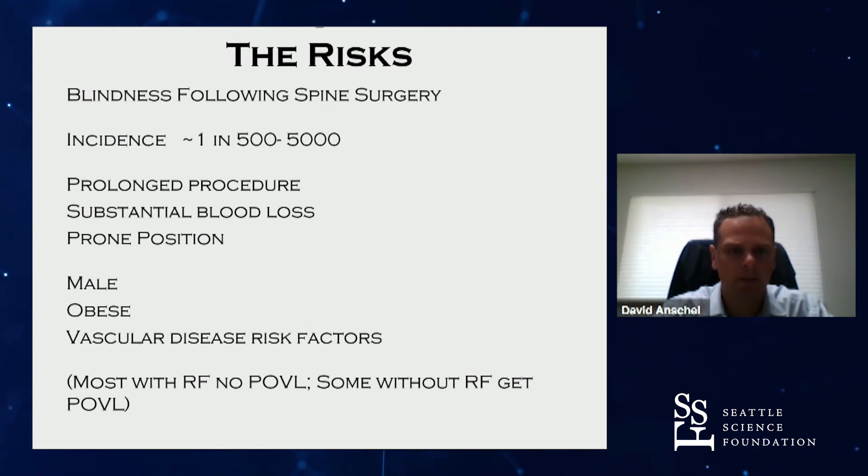The problem with looking at incidence and risk factors is that if it happens to your patient, or you, or someone you know, it happens — and it's one of the worst possible complications of surgery, arguably the worst thing other than death. Most patients with risk factors do fine, but some patients without the risk factors still go blind. For whatever reason, spine surgery in particular, even when not in the prone position, is still relatively high risk compared to other non-ocular surgical procedures.